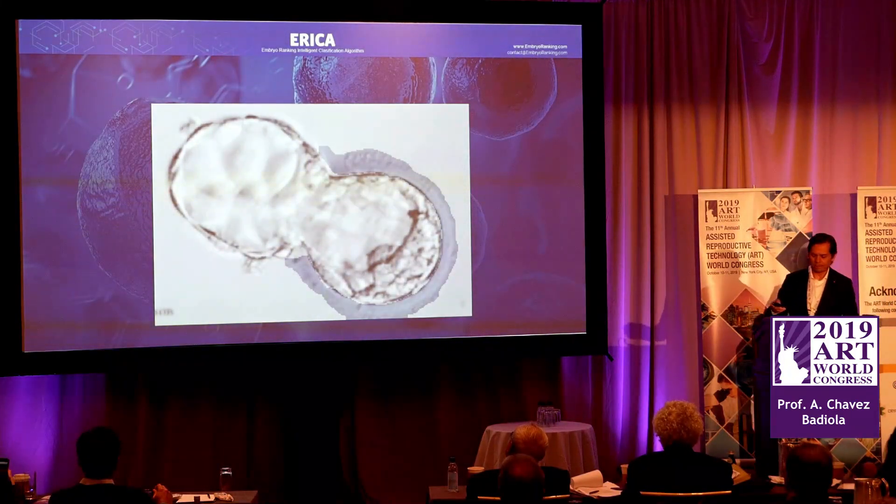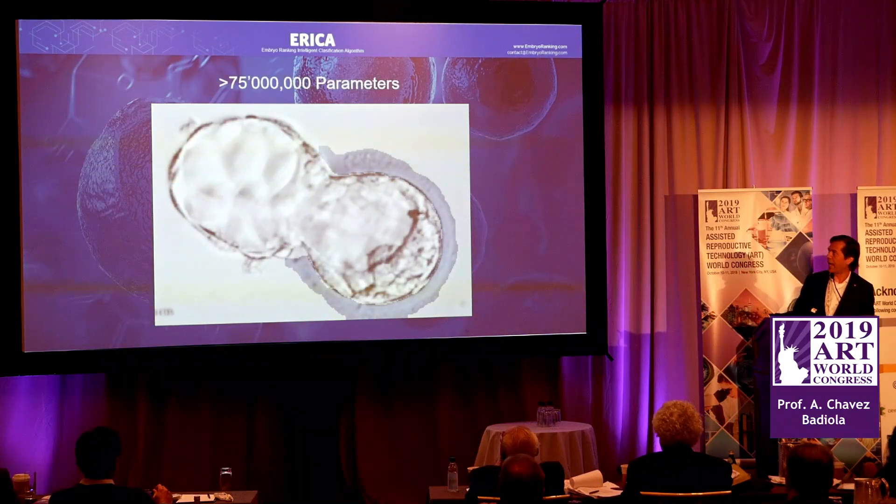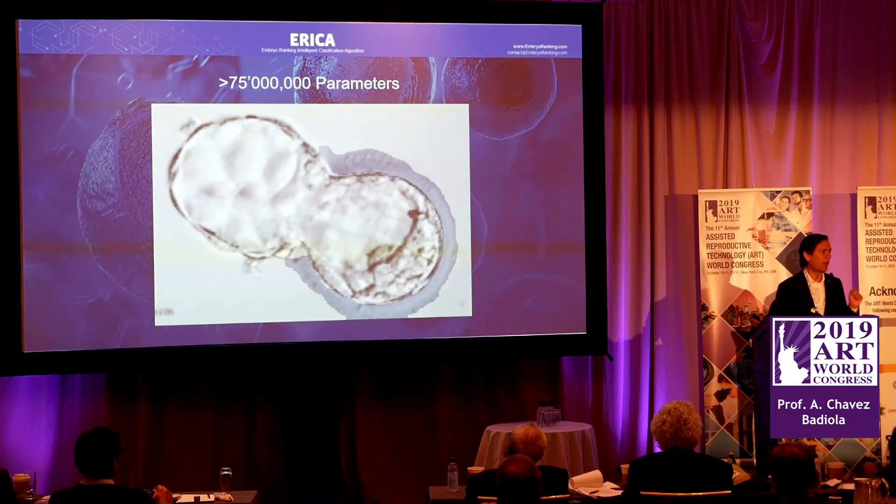Here is another embryo — how many features can you see? To give you an idea of how complicated this becomes and how Erika simplifies it: just to assess the degree of hatching, our computer uses over 25 million trainable parameters just to identify the current hatching status. Over 25 million trainable parameters.